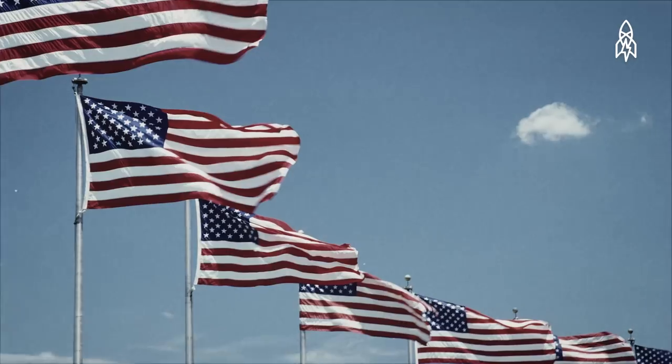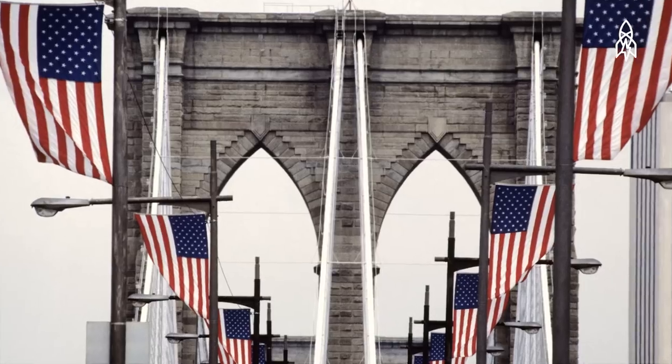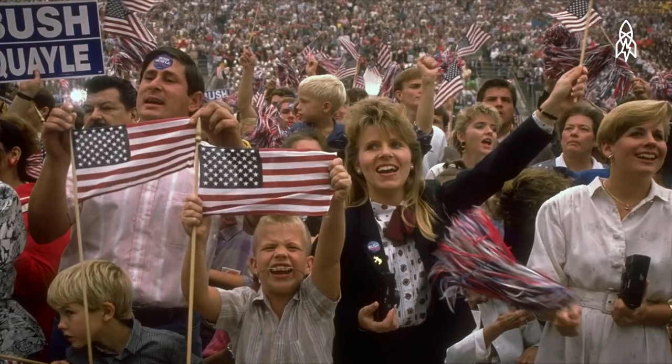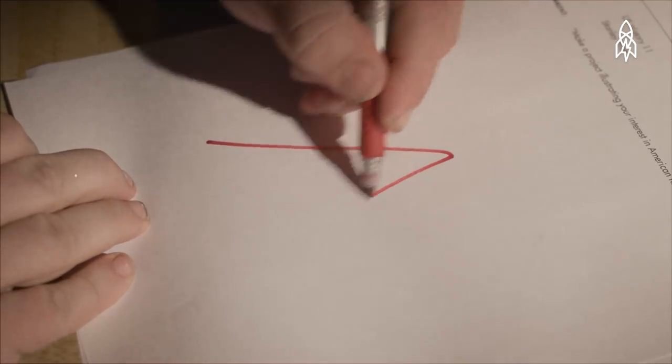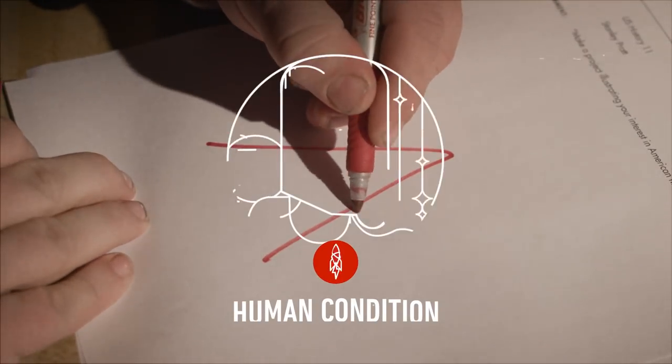Since then, Robert's 50-state flag has remained unmatched as the quintessential symbol of America. And whatever happened to that B-? Robert's teacher honored his promise and changed the grade to an A.